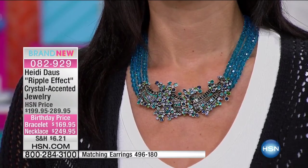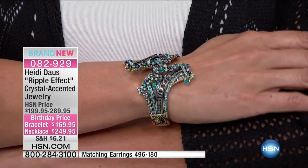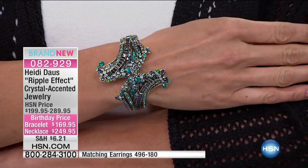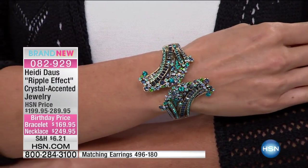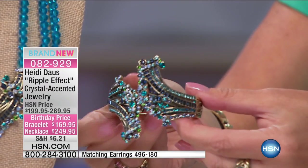I want to mention the bracelet too, because that's very limited — I have only 90 bracelets remaining, and this is the first full airing. Available in small, medium, or medium-large. The bracelet is $169.95 — five flex pays is $33, or with your HSN charge card your first monthly payment would be $28 and change. It's sizzling — gorgeous and glorious.